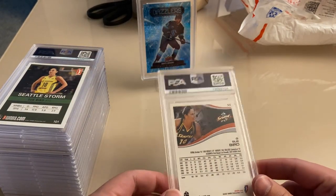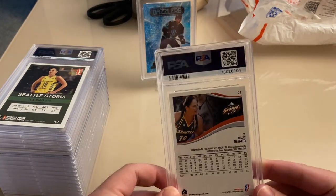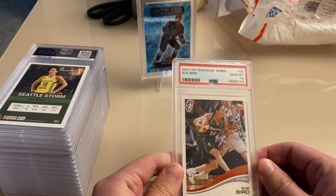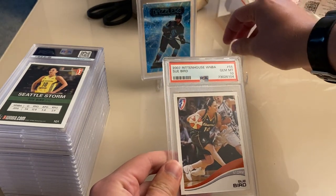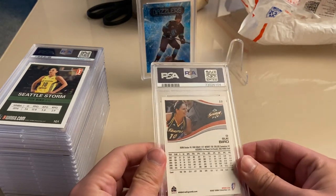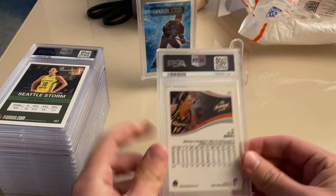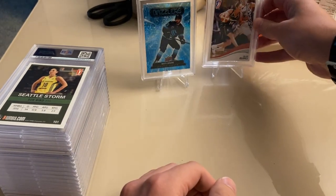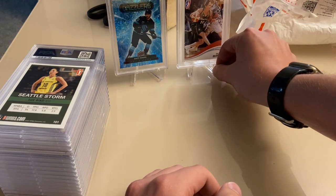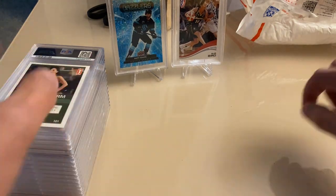Next up, 2007 Sue Bird. I think this one was not recommended for grading, but I had them send anything they thought would get an eight or higher. PSA 10 — this was probably one of the ones they did recommend for grading. It's an awesome hit. All these Rittenhouse cards — these are WNBA cards from the early days — are pretty hard to get in high grade.